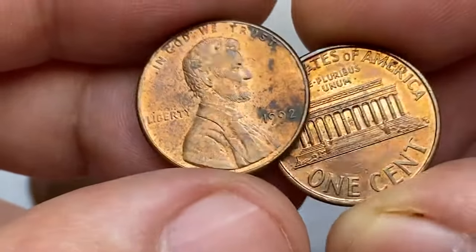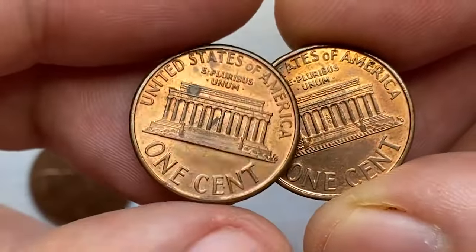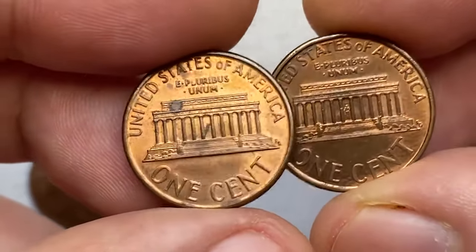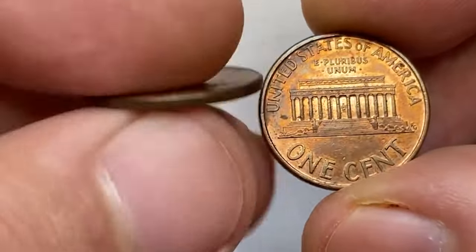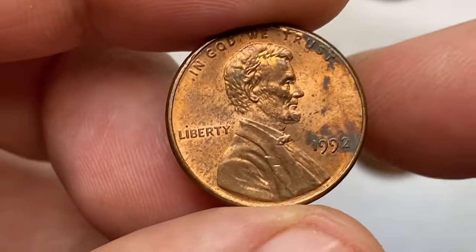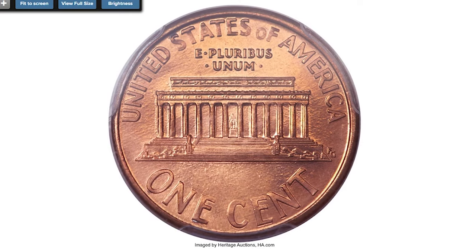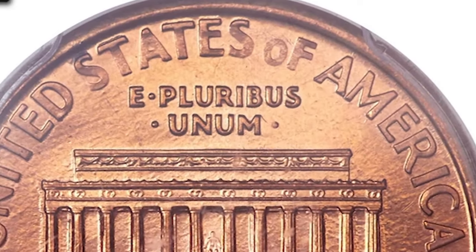Number 10: 1992 Close A.M. Cent. In 1992, the United States Mint re-cut the Lincoln Cent Reverse Master Hub in an effort to sharpen the details and create a better strike. While the design remained nearly identical, the lettering in the legend 'United States of America' was shifted slightly. In the older design, the letters A.M. are separated; on the new version, these letters are almost touching.